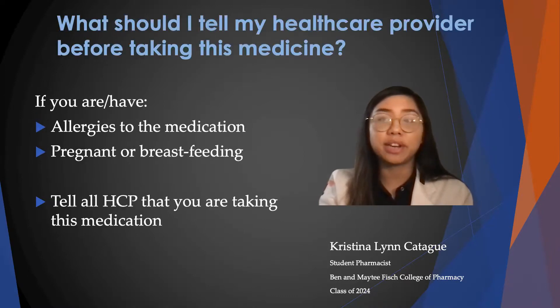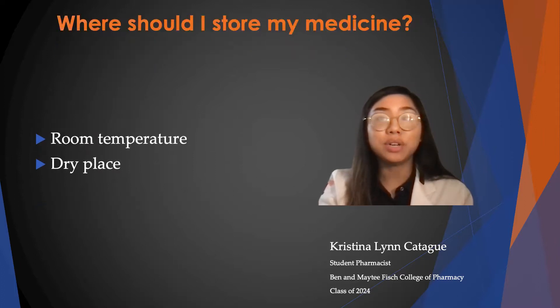You have to tell your healthcare provider before taking this medication if you have any allergies to the medication and what signs you had to it, and if you are pregnant or breastfeeding. Also tell all your healthcare providers that you are taking this medication. To store it, keep it at room temperature in a dry place — meaning don't store it in your bathroom. Thank you so much for listening. That is all for today.